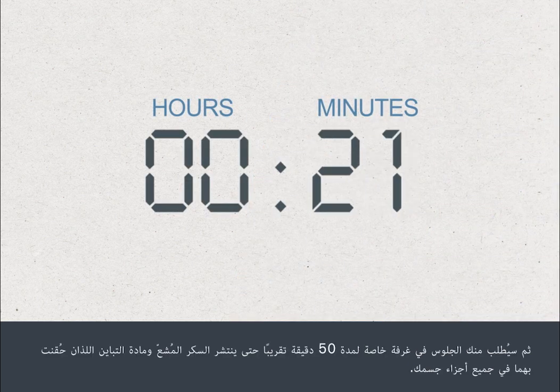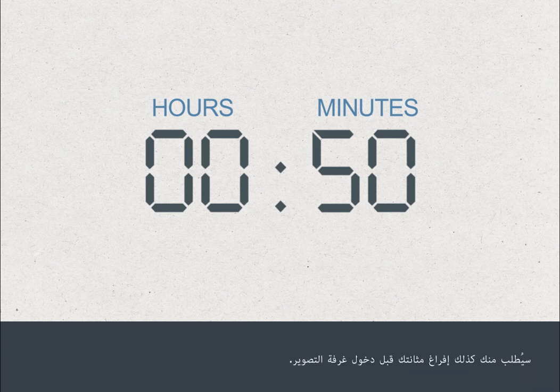You'll be asked to sit in a private room for about 50 minutes to allow the radioactive sugar and any contrast you might have been given to spread around your body. You'll be asked to empty your bladder before going through to the scanner room.